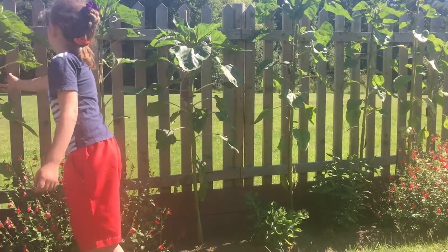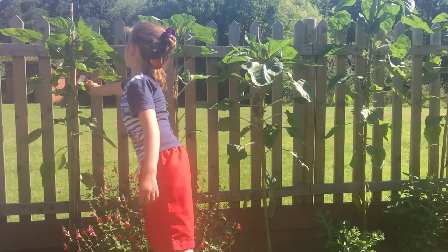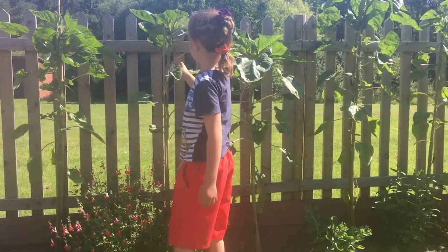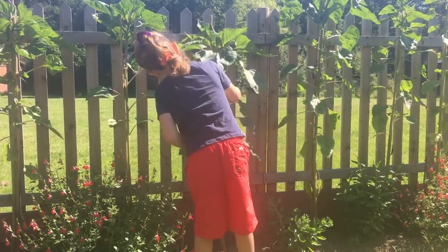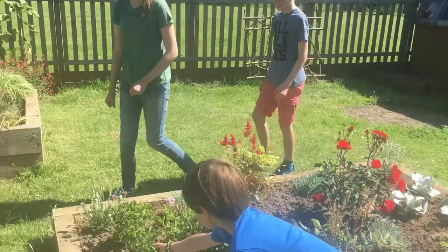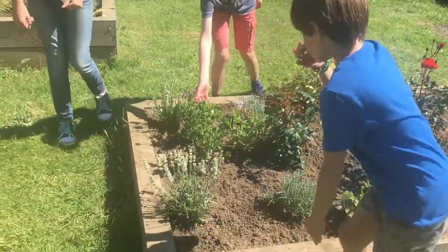Over the coming months, as we welcome more and more children back to school, I want to look at how we're going to use the garden within the curriculum so that all the children get a chance during the school day to be out here.